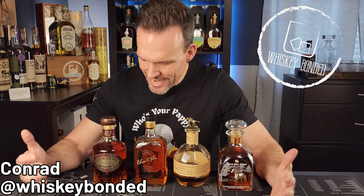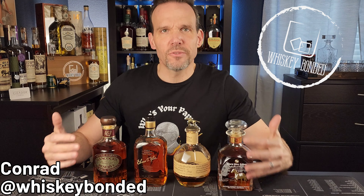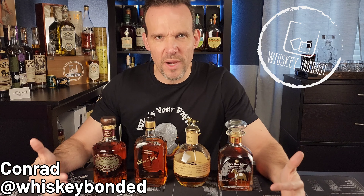Welcome back to Whiskey Bonded. I'm Conrad, and today I want to go over the bottles that make up the single barrels that come out of Buffalo Trace Mash Bill 2.